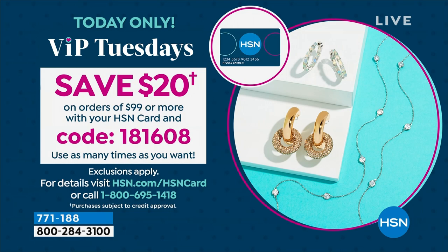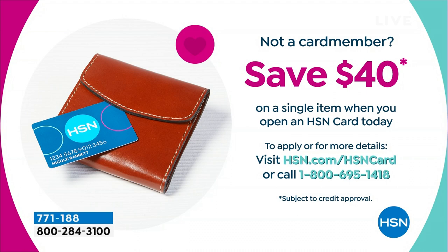Now if you're saying, wait a minute, I want those savings but I don't have an HSN card — very simply, you can call us or visit hsn.com/hsncard to apply. And when you're approved, you can save $40 on a single item that you purchase.